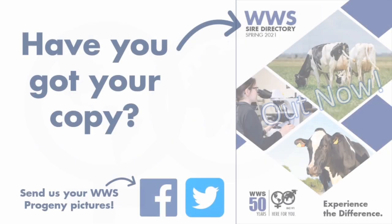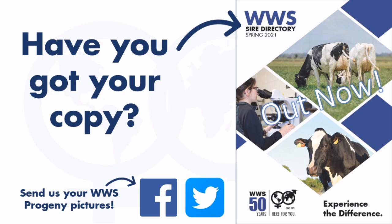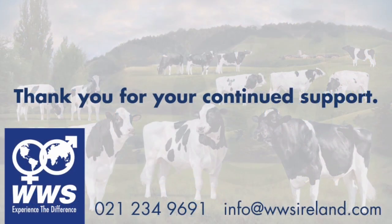If you have not received a copy of our new Spring directory, please contact 021-234-9691, email info@wwsireland.com, or send us a message on our social media platforms to be added to our mailing list. Finally, I would like to compliment all the club members involved for their great initiative to move this forum online and allowing us to share our company information with you. Thank you all for joining and watching this presentation, and we would like to share our gratitude on behalf of the company for your continued business support. All the best for the spring breeding season ahead.